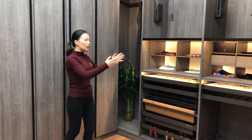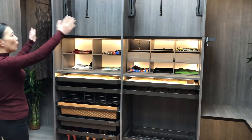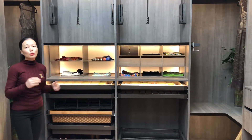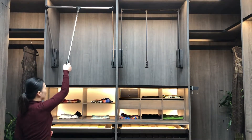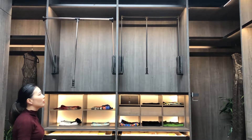Now it's a shelf cabinet here. This side is made of 2 open cabinets. This cabinet is very tall, so if you want to reach the clothes, we have designed an accessory for you — this can pull down like this and close like this. It's very soft on clothes.